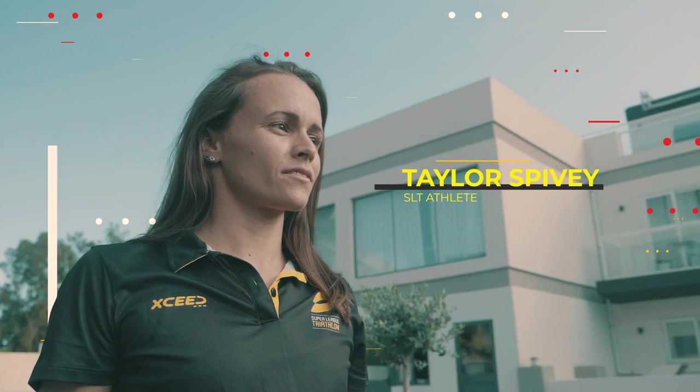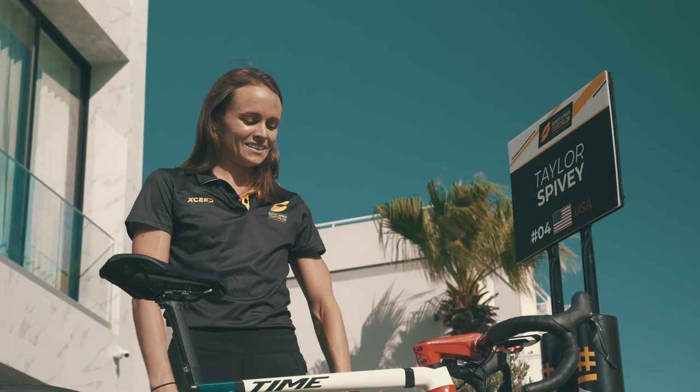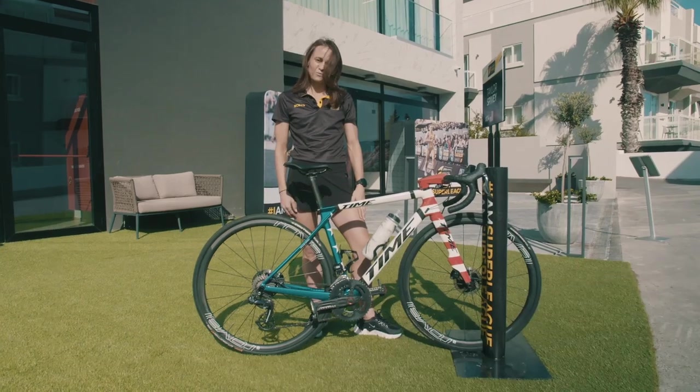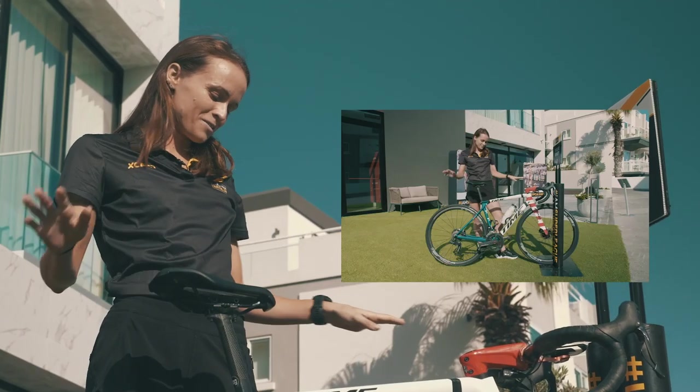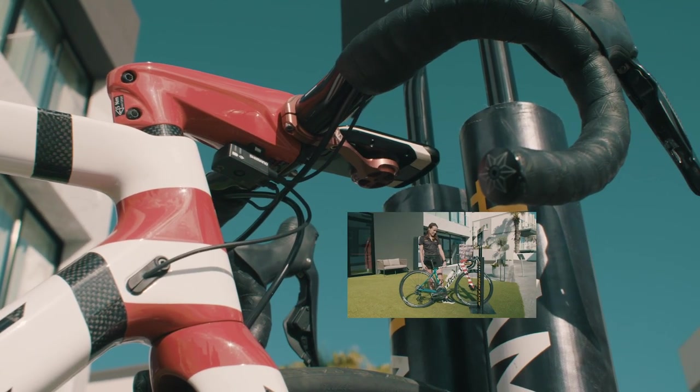Hi, my name is Taylor Spivey and I'm going to walk you through my favorite piece of equipment, my bicycle. This is a Time bike. It is a team bike for a French team that I race for called Poissy. Despite the really cool American flag painted on it, it is a French brand bike.